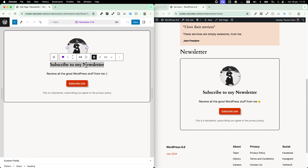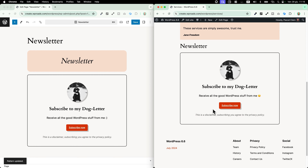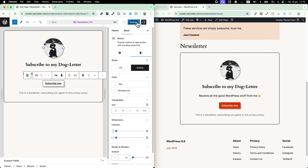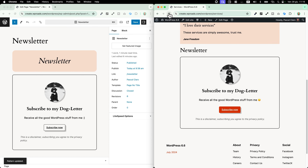Let's change, for example, the title to 'Subscribe to my dog letter'. In my newsletter page it has been updated, and also in my services page, if I reload the page, I will see the update. And of course, I can even make some design changes — let's say I want to change the color of this button. I save now, and when I go back, the newsletter page has been updated, and all other instances of the same pattern will be updated as well.